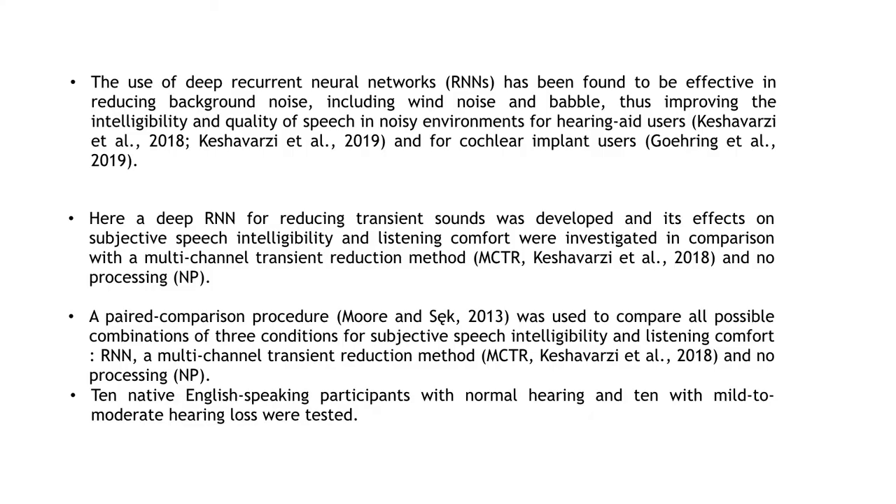The use of recurrent neural networks has been found to be effective in improving the intelligibility and quality of speech in noisy environments for hearing aid users and for cochlear implant users.